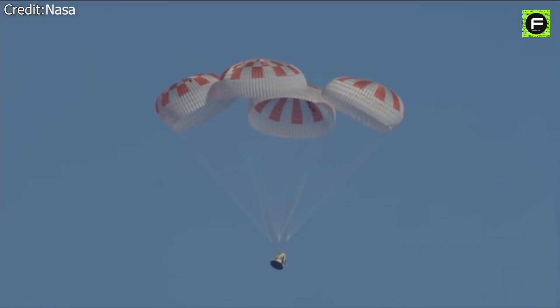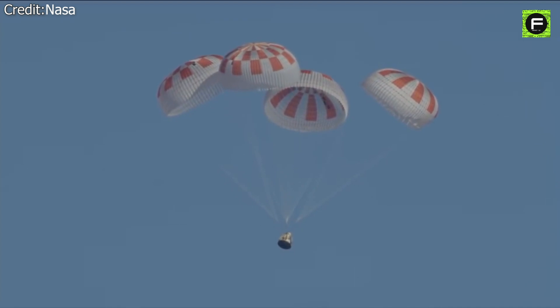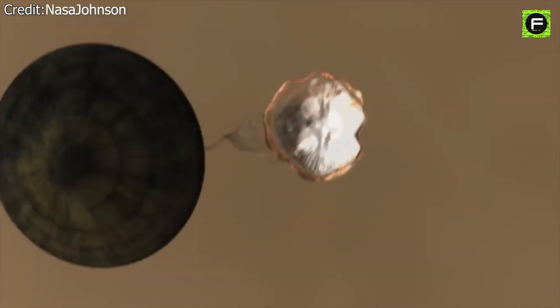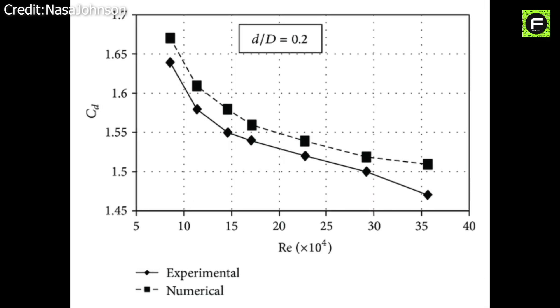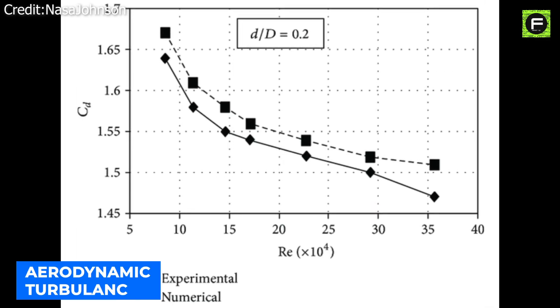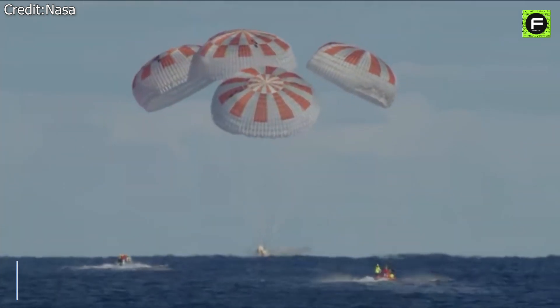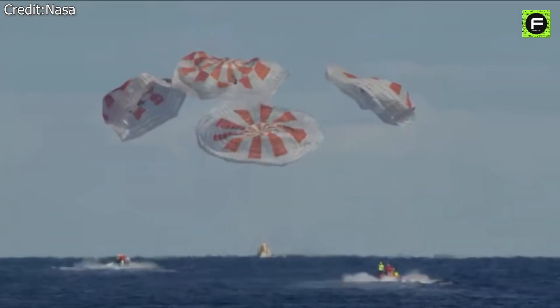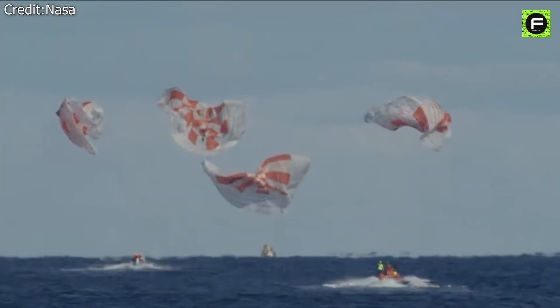Parachutes only provide drag relative to the air velocity they're moving through, so they are not feasible to get down to zero velocity. Even when steerable, they only have a limited range of action and are still susceptible to unpredictable aerodynamic turbulence. Equipment that we do set up to airdrop ends up needing significant preparation and added weight and structure to support it against damage from landing impact forces.